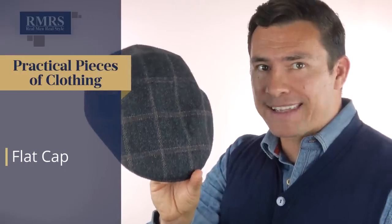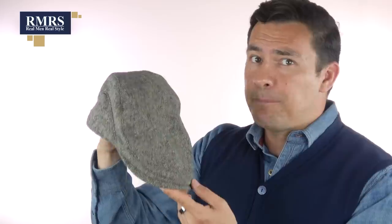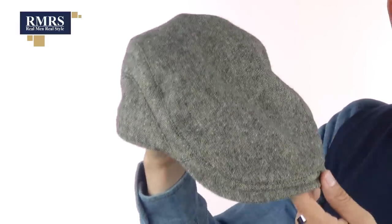Next up, ditch the baseball cap and go for the flat cap. This flat cap is made from a wool material, and on the inside it's insulated — so it serves the purpose of actually keeping your head warm. This lighter-weight flat cap is more of a three-season option: spring, summer, fall. If you're going bald on the front or back of your head, this right here is going to cover it up, protect your head from the elements, and it just looks good.